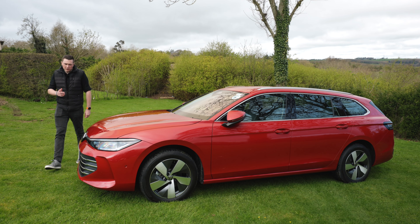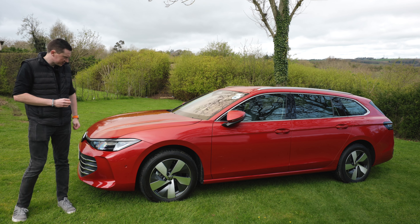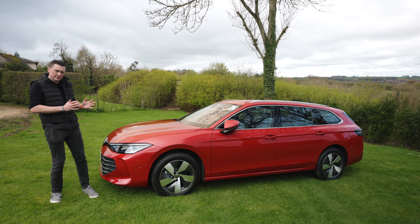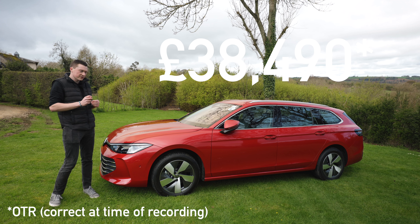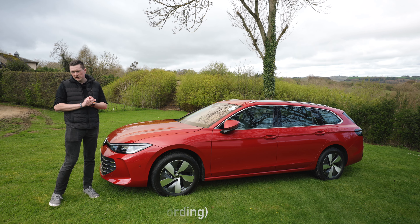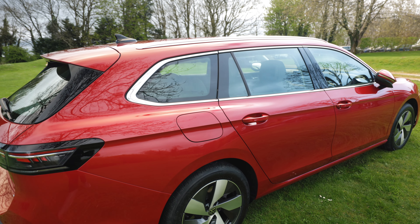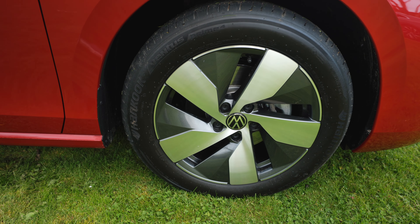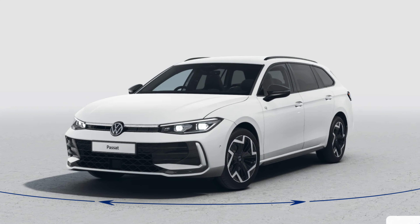Just before we check out the exterior — this awesome chilly red metallic which I quite like, it kind of pops in the sunlight — I just wanted to touch on the price. They start from about £38,500 and go up to around £43,500, depending on specs, configurations, and trim levels. The wheels here are 17 inch, but they can go up to 19 inches if you wanted to change the wheel design.